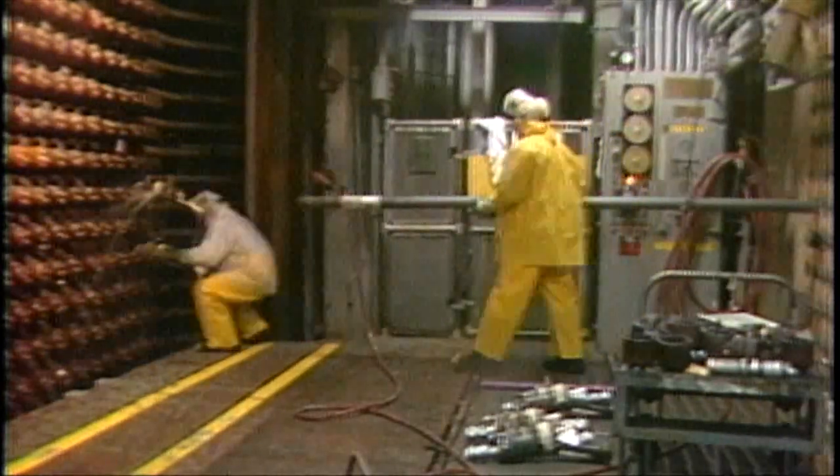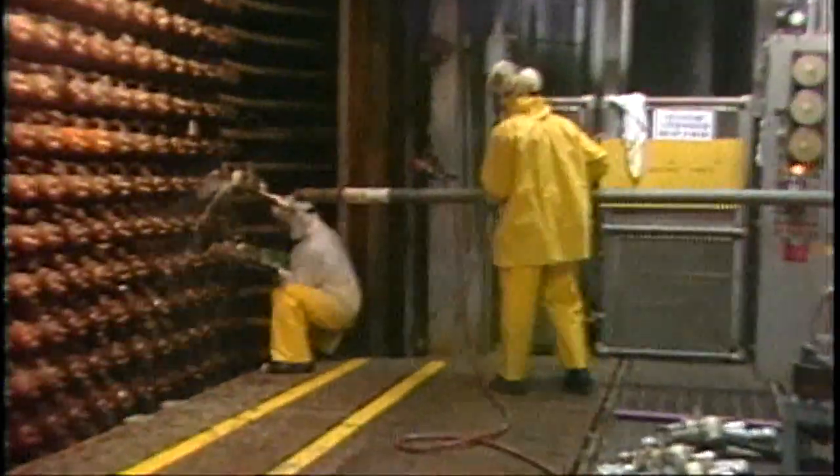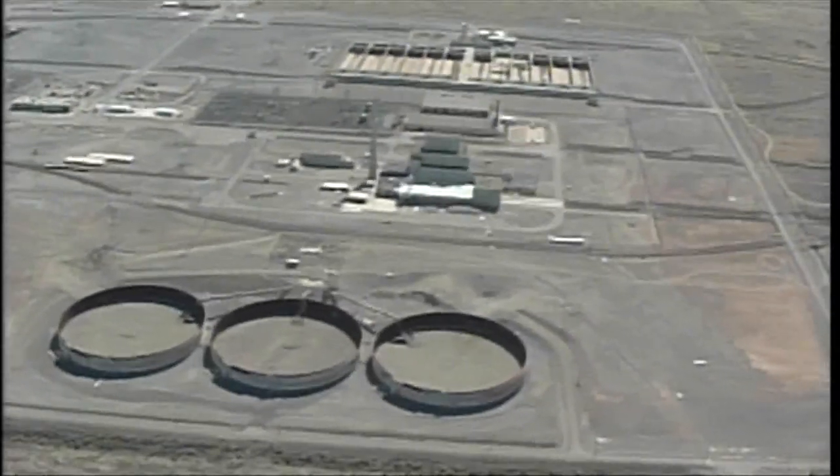During the Cold War, liquids contaminated with chemical and radioactive elements were discharged from plutonium production facilities, contaminating groundwater with chemicals and radioactive elements.